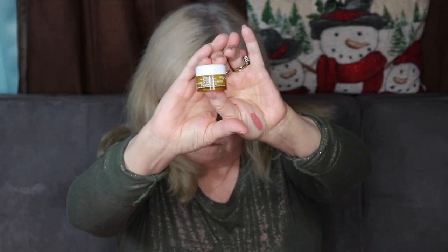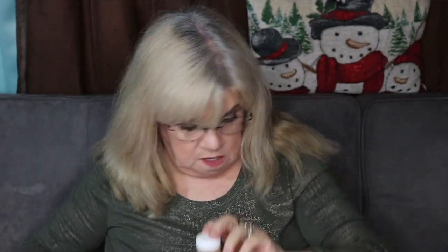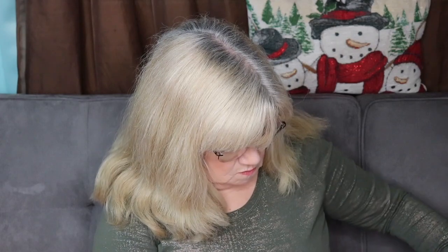Everyone's different and likes different things, so you have to take that into consideration. We also got some skincare. This is by Kiehl's — it's a little jar. It's the Kiehl's water cream — it looks lightly whipped.